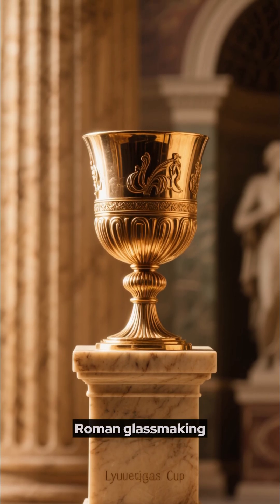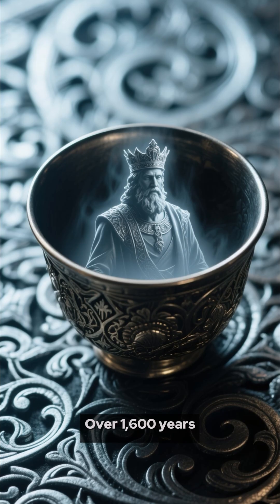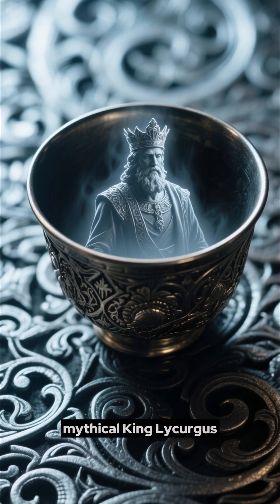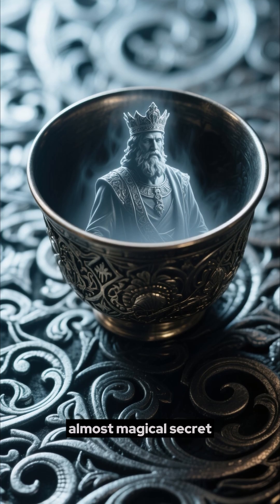Look at this — a masterpiece of Roman glassmaking, the Lycurgus Cup, over 1,600 years old. It depicts the mythical king Lycurgus, but this ancient goblet holds an impossible, almost magical secret.